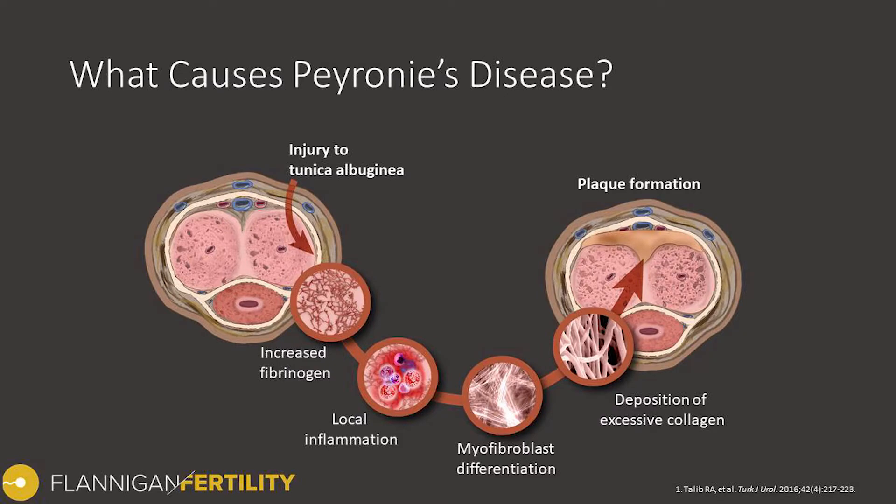So what causes Peyronie's disease? It's not something that we fully have scientifically vetted, but what we believe is that there's some degree of injury to that outer casing of the penis called the tunica albuginea — the layer that adds strength and contains the erection chambers. After a small injury, we get some healing process with increased fibrinogen, a molecule involved in this process. We get some local inflammation, perhaps some immune cells coming in and signaling the repair. However, some of the cells that are typically there, called fibroblasts, which produce some of these components and structures, get converted to a different cell state called myofibroblasts. Myofibroblasts exist in the penis and other parts of the body, but in this scenario they produce excess amounts of collagen deposition — this is where you get the thickening and the plaque formation.